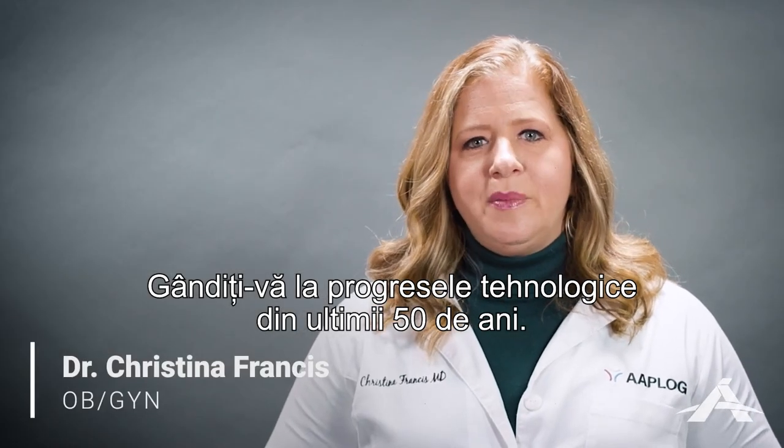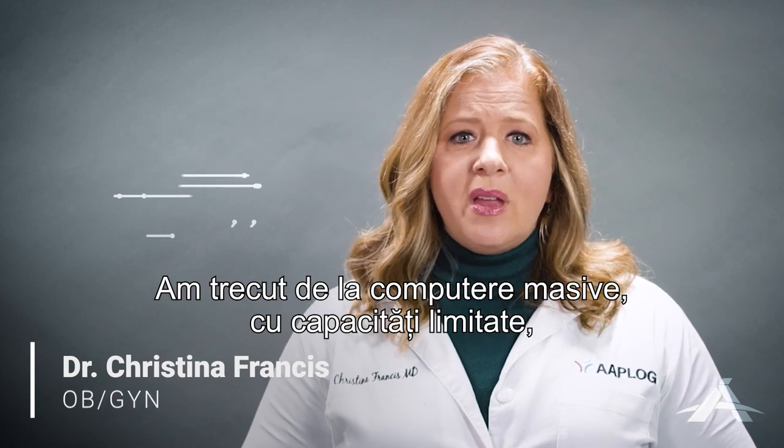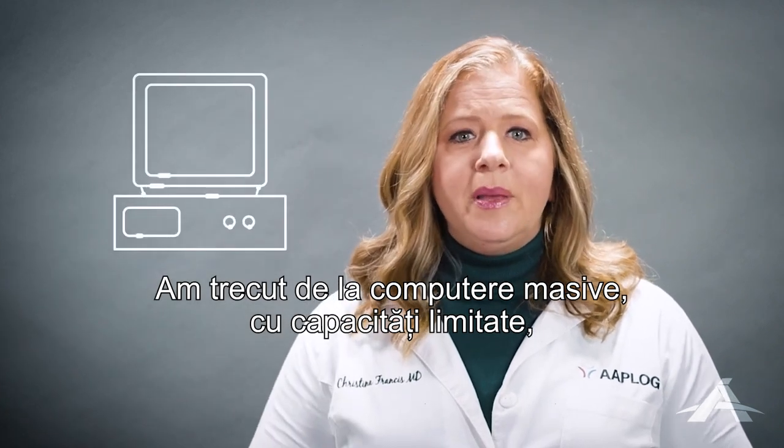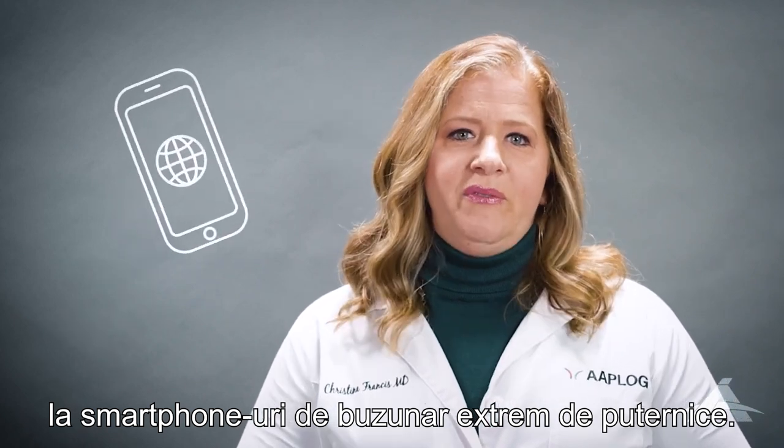Think of the technological advancements that have taken place over the last 50 years. We've gone from massive computers with limited capabilities to pocket-sized smartphones with a world of information.